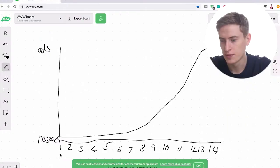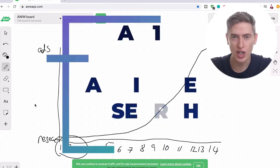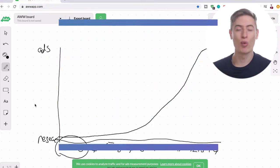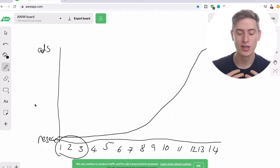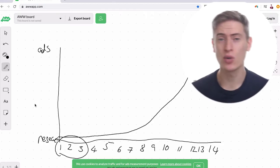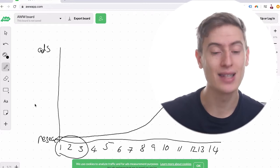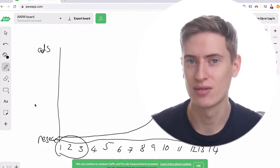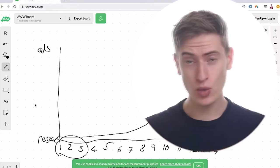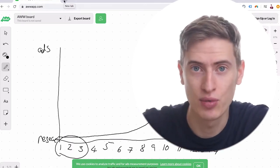We're going to start with day one to day three. Day one to day three is audience research. A lot of people get this the wrong way around — they do design research and niche research before audience research. But audience research is the most important part because it tells you whether or not your t-shirt has an audience for you to target. So how does one do audience research? I'm going to show you exactly how to do it on my computer.